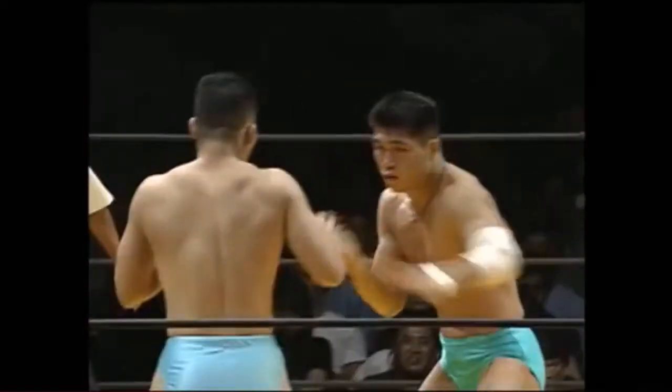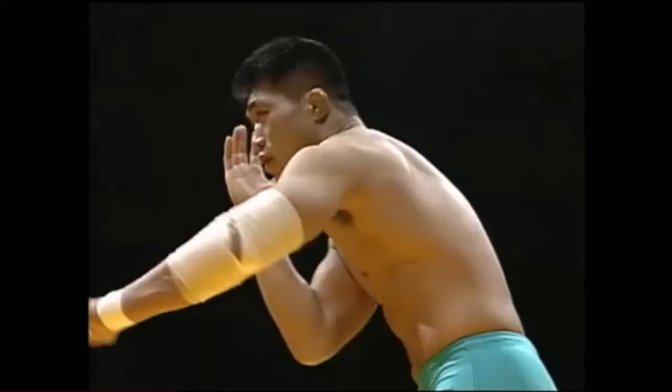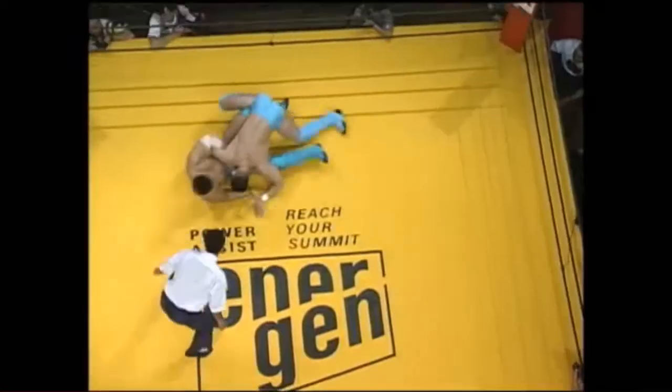Nice kick on the exit there by Inigaki. He seems to be taking control of the fight with the impetuous young boy Kei Yamamiya. Let's not lie, he did a pretty good job in the New Blood tournament. He just got unlucky with his matchups.